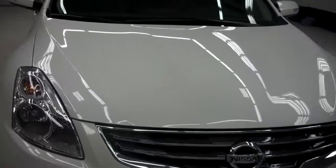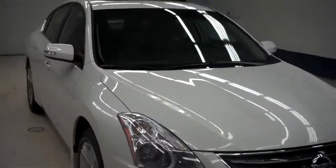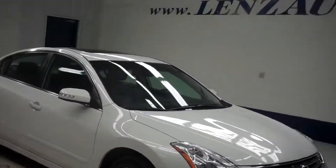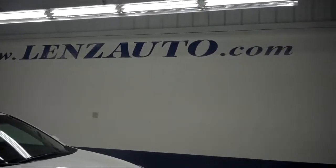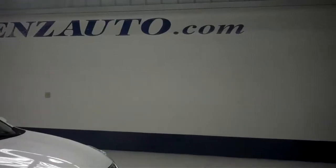For more pictures of this 2012 Nissan Altima or the 400 vehicles we have in stock here at Lenz Truck Center, please visit our website at www.lenzauto.com.